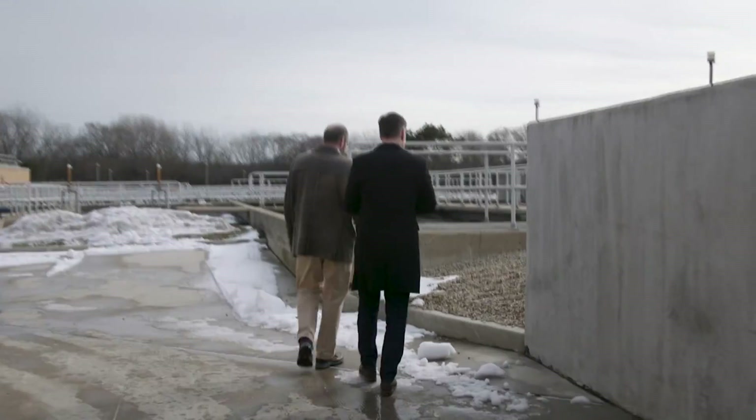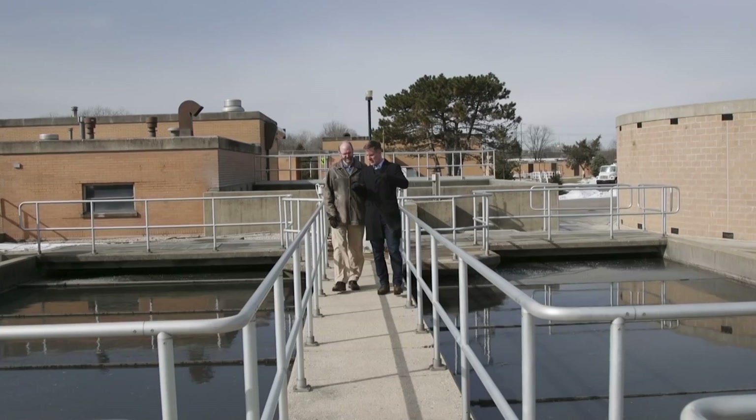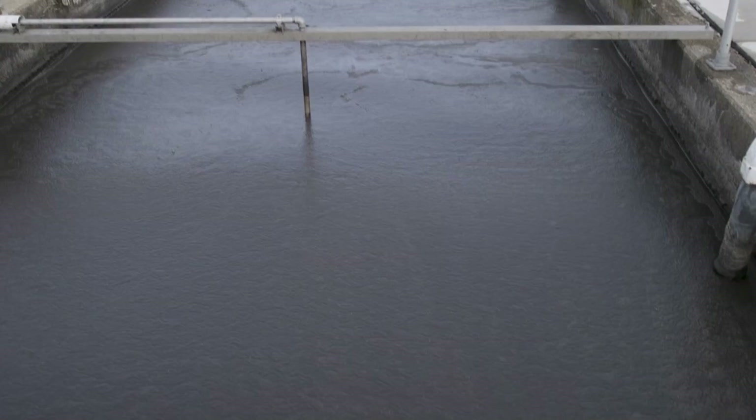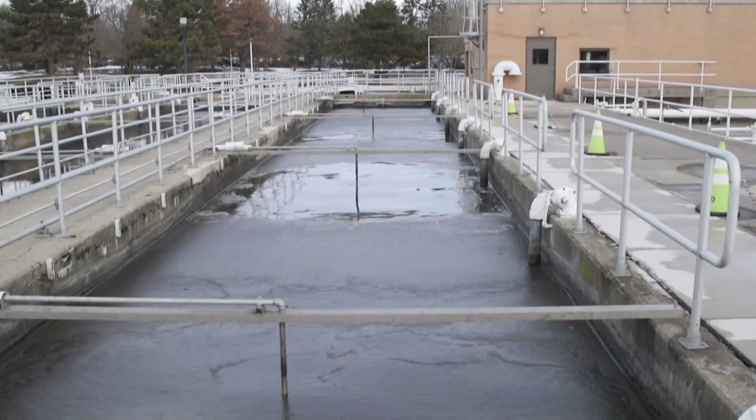So this is where the water is actually coming up? Yeah, it comes up here. From here, the plant continues the process, separating the water from the semi-solid waste, known as sludge. The sewage simply flows in these tanks, and anything that settles to the bottom we're able to remove as sludge.